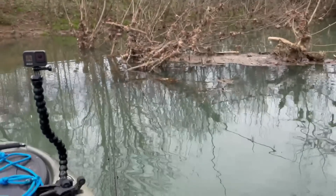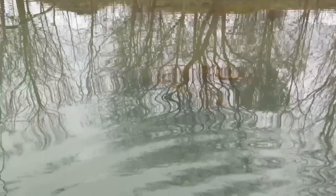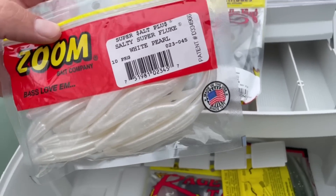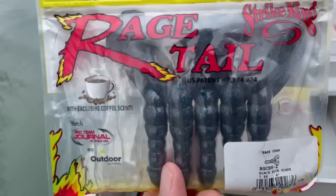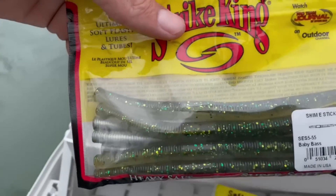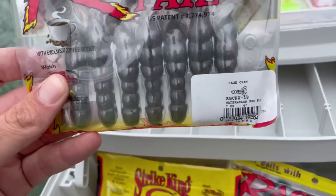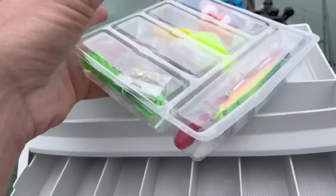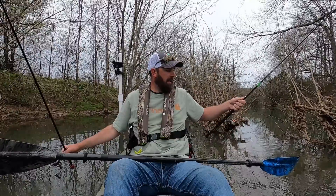I'm about to run into a tree — let me get out of this tree here. Dude, I cannot believe the water is up this high. Usually the bank is right there where that tree is. But anyways, what else we got? Rage tail crawls — that might be something we use. Some Zoom flukes, a stick bait, Straight King, and more rage tail crawls. I'm going with a crawl — watermelon red flake. I have some jig heads, so I'm going to tie this on, and then tie on one of these little guys with my ultralight rod. We got the crawl on a medium rod and a little white grub on the ultralight or light action.